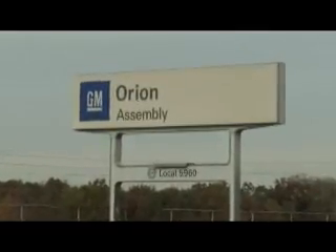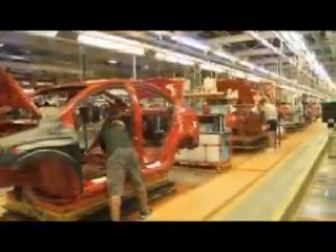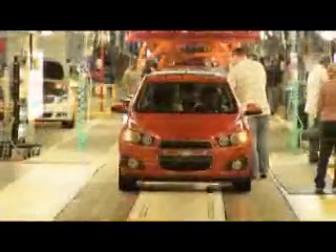For instance, the plant that builds the engines for the new Chevrolet Sonic is landfill-free, reusing, recycling, or converting to energy all waste created in its daily operations.